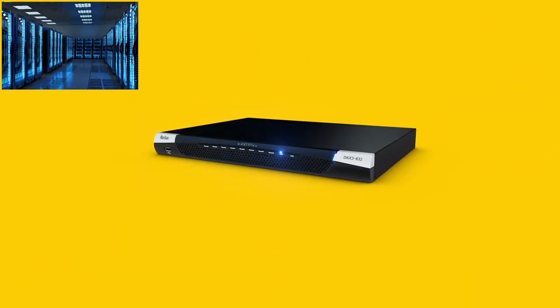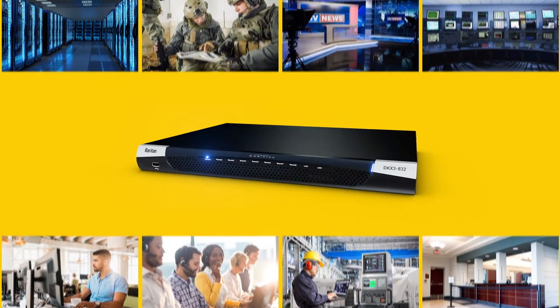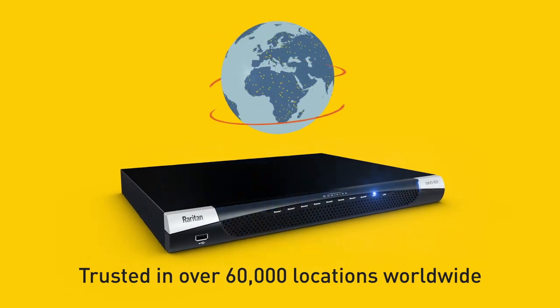The KX3 is designed for data center and IT administration, government operations, broadcast, control rooms and other industries. Raritan's history of KVM innovation spans over three decades. We are trusted in over 60,000 locations worldwide.